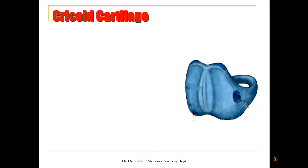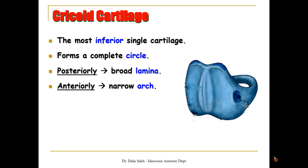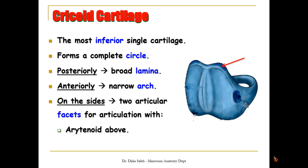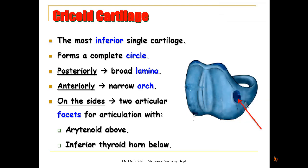The cricoid cartilage is the most inferior single cartilage of the larynx. It forms a complete circle or complete ring. Posteriorly it is formed of a broad lamina, while anteriorly it has a narrow arch. On each side there are two articular facets for articulation with the arytenoid cartilage above and the inferior thyroid horn below.